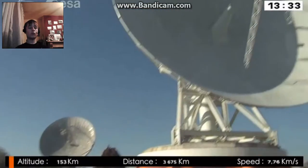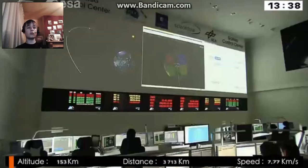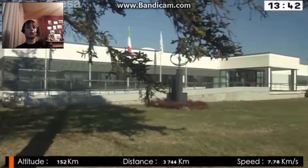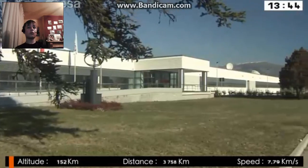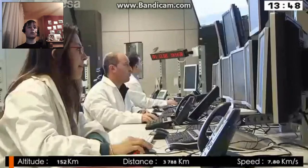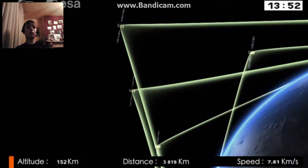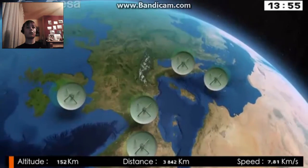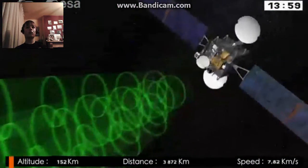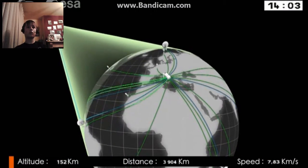The Galileo system is controlled in space from two centers: one in Oberpfaffenhofen, Germany, which mainly manages the satellites, and one in Fucino, Italy, where the navigation message is generated and uplinked to the satellites via a network of remote stations distributed worldwide. The satellites then broadcast the navigation signals, including the latest message prepared by the ground segment. During this deployment phase, both centers are being upgraded so they can act as backup for each other.